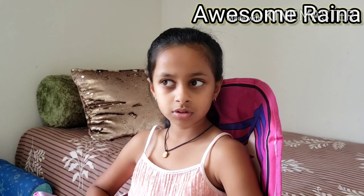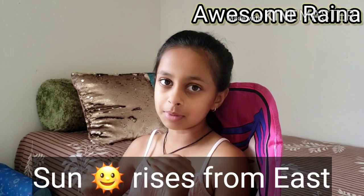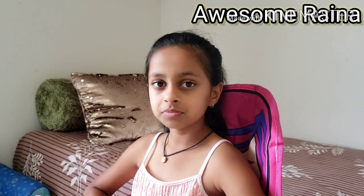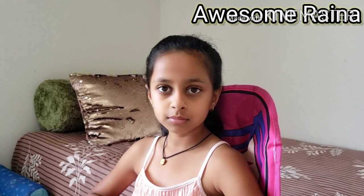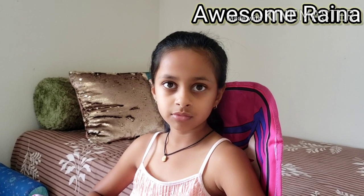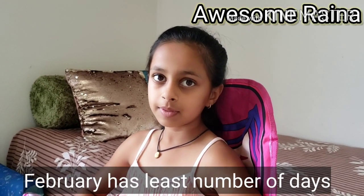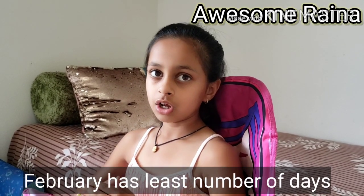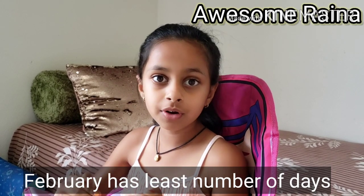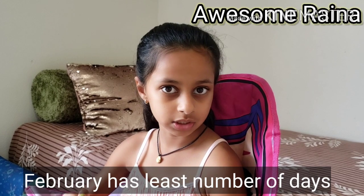How many consonants are there in the English alphabet? From which direction does the sun rise? Very good. Which month of the year has the least number of days? February — in three years there are 28 days, but in a leap year there are 29 days, one day is added.